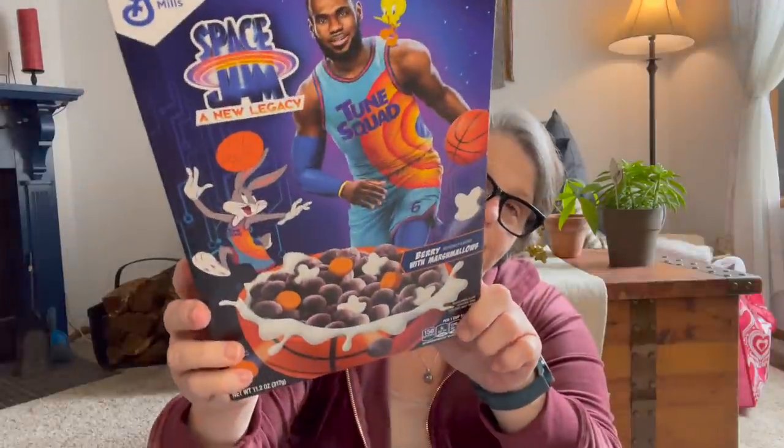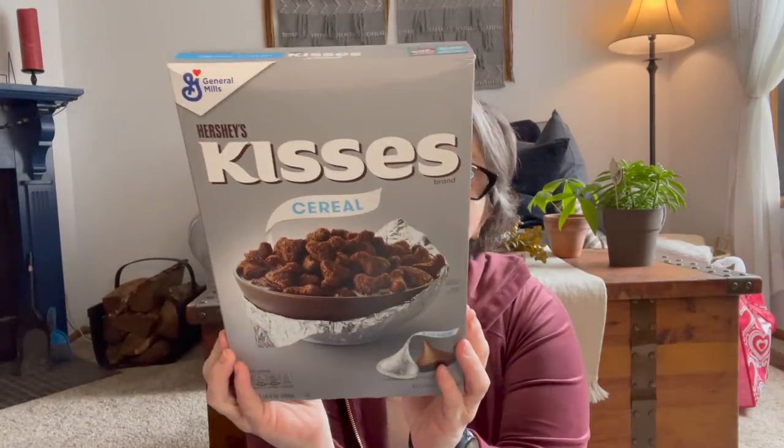So I found at my store — and this is not a big haul — some cereal. Sarah loves this stuff. This is Space Jam: A New Legacy berry with marshmallows. It's an 11.2 ounce box, limited edition. The good-through date is April 23rd, so she's got plenty of time, and good old LeBron James. So I got that for Sarah, and then I found her a box of Hershey Kisses cereal.